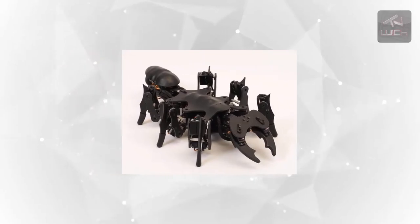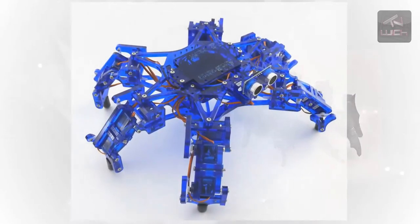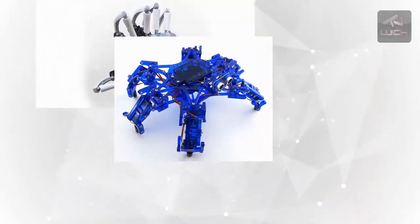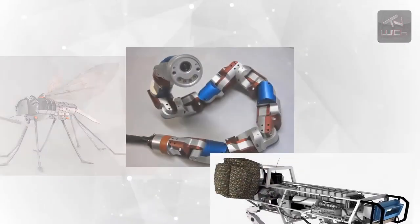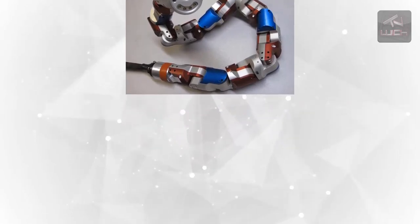Not only could research of this type lead to significant advancement in newer generations of automated robots, but it could also help us gain a better understanding of the human heart and other fluid-moving muscular functions. It could even pave the way for future iterations of lifelike cyborg animals or even humans.